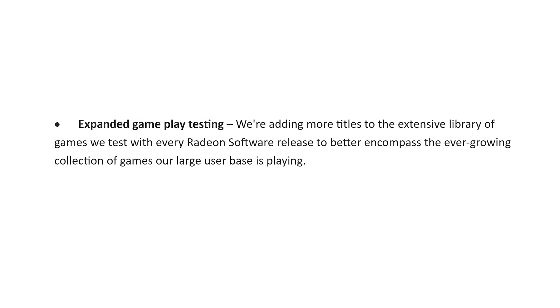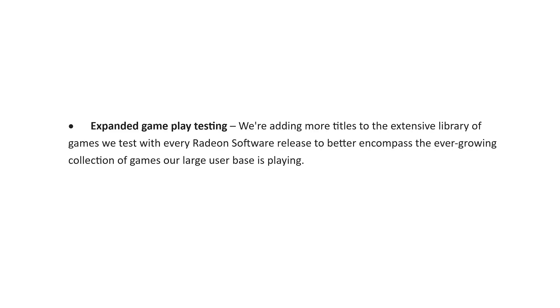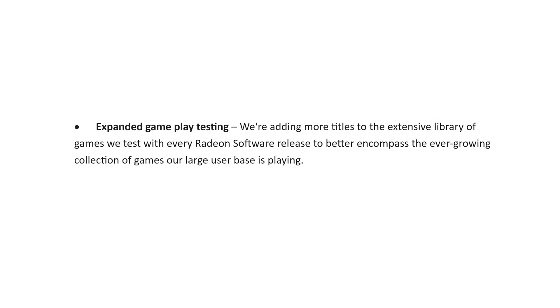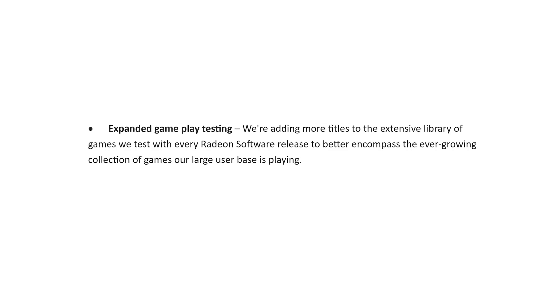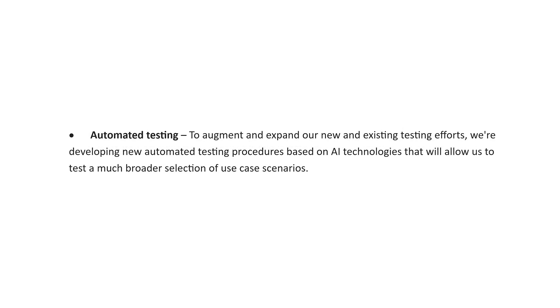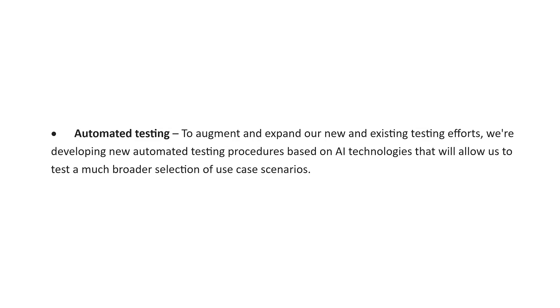AMD are also expanding the number of games they are testing for bugs. Of course, you can't test every game when you update a driver — there are so many PC games these days — but AMD say they're adding more titles to the extensive library of games they test with every Radeon Software release to better encompass the ever-growing collection of games their user base is playing. And finally, AMD are expanding their testing by developing new automated testing procedures based on AI technologies, which should allow them to test a much broader selection of use case scenarios. It really does sound like the driver team worked incredibly hard over the last month, working long hours around the clock to deliver this driver update, while also improving their test methods to catch problems earlier in the development process.